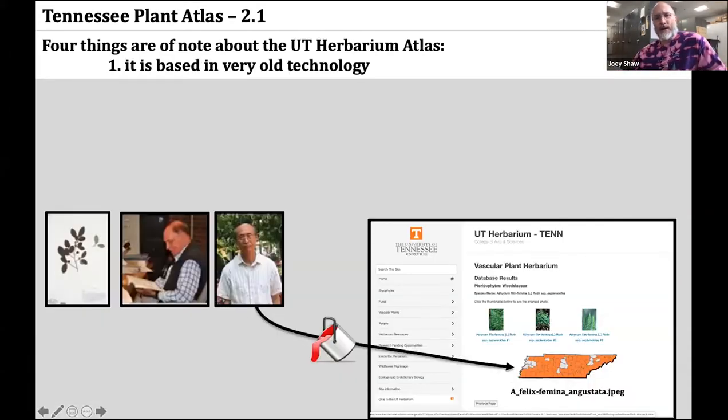Four things are of note about the UT Herbarium Atlas. One is that it's currently based on 25-year-old technology — as Dr. Wofford learns of a new county record, he may relay that to Victor, or now Margaret Oliver, who will simply modify the jpeg map and re-upload it to the website to show the new distribution.